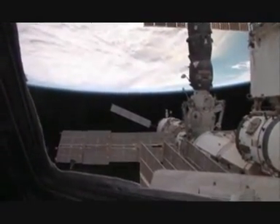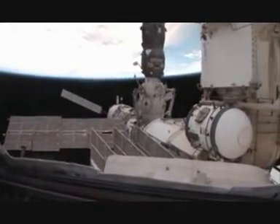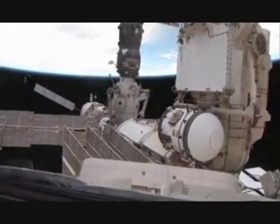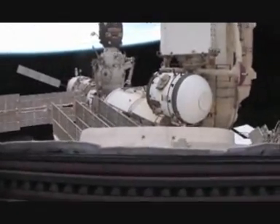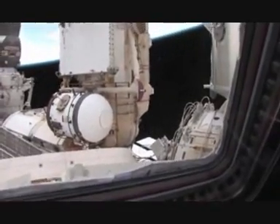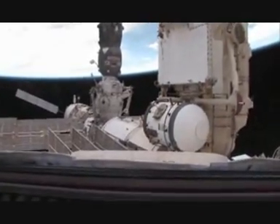The solar panels extending up to your left are for the service module. The ones folded up over here are on the FGB — the Russian cargo block — which was the very first part of the space station ever flown. Further over this way is where the US segment starts.